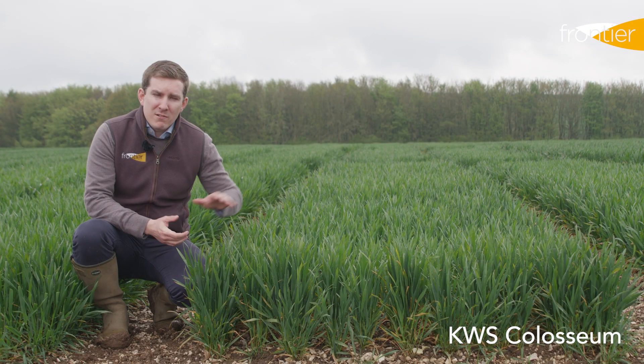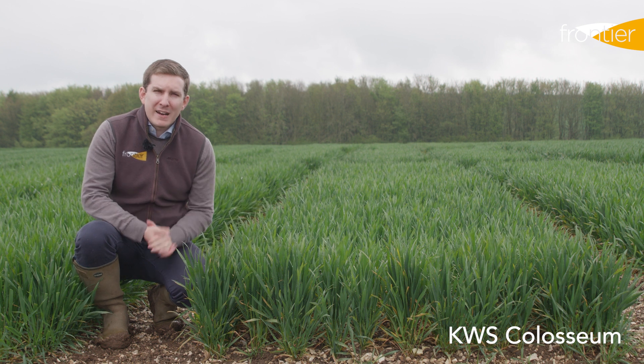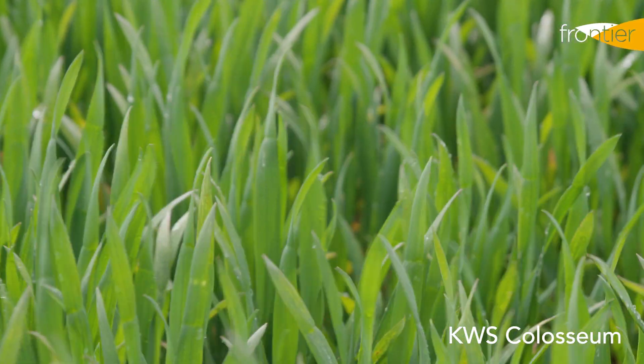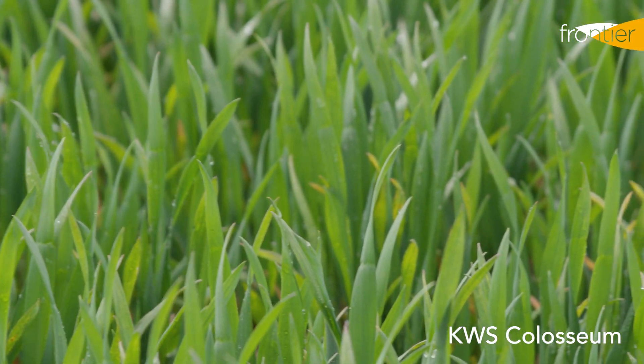In the East is where it's seen its highest yield performance. This is a double gold medal winning variety in the Yield Enhancement Network, where in 2020 and 2021 it put in back-to-back performances of over 15 tonnes per hectare.